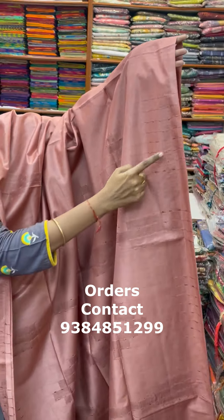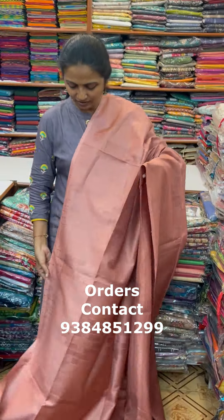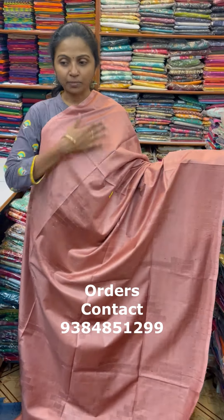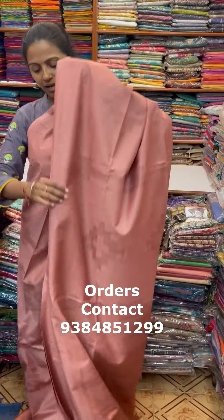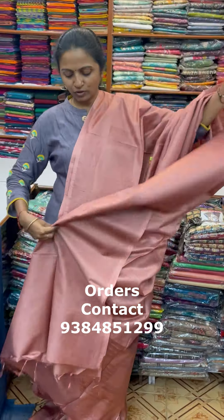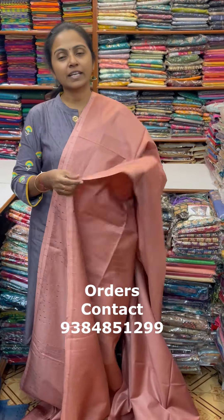With lovely gitcha lines work. The first color is an onion peel shade — a beautiful design. The pallu of the sari is this, and the blouse for this sari is a running blouse. The price of this sari is ₹1010.